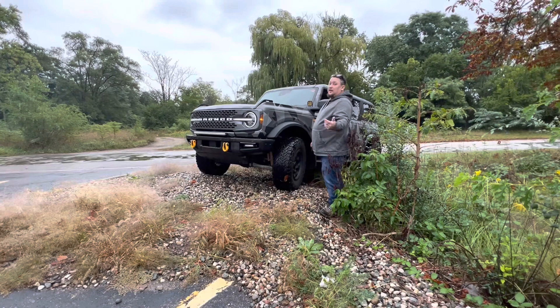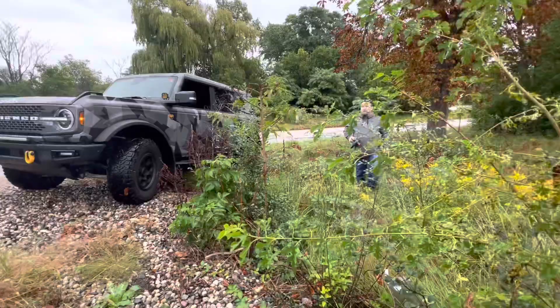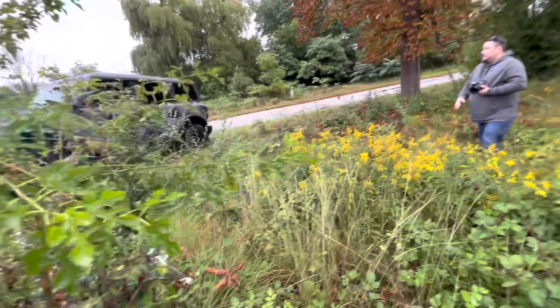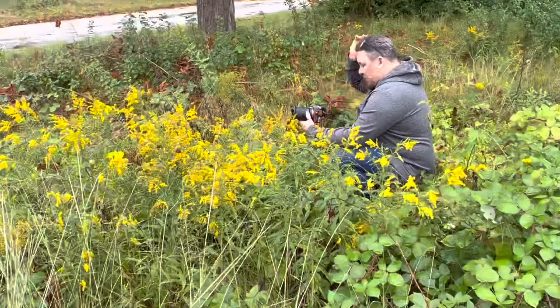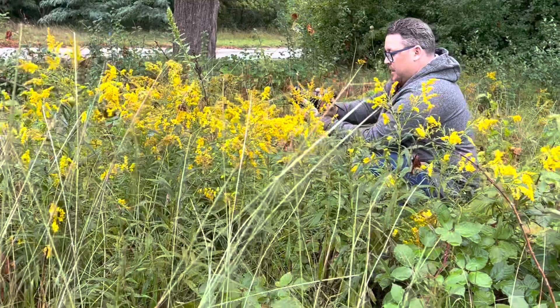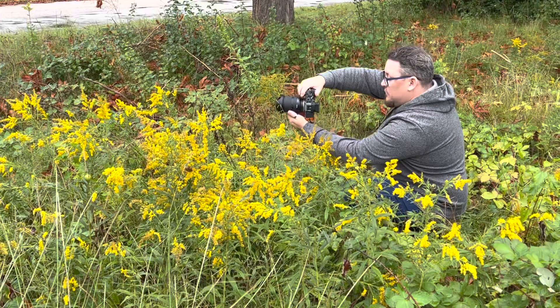I'm trying to portray that we're outdoors — not behind a store off the main street. Staging an environment and location: I've got all this goldenrod in front of me to help hide the road. If I get down low and keep this in the foreground, it looks like we're off-roading somewhere up north through a field. For a shot like this I'll turn on my rear display, get down low into the flowers, and focus on the vehicle — that's the most important part for the client.